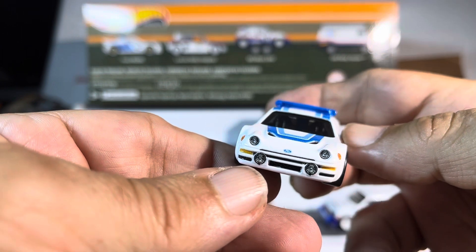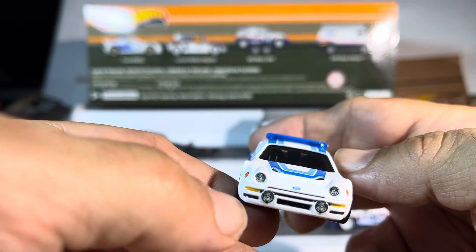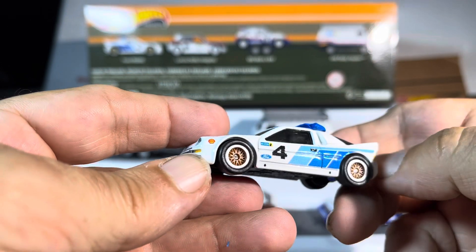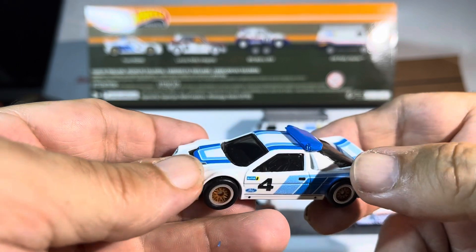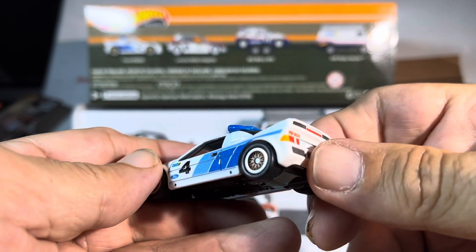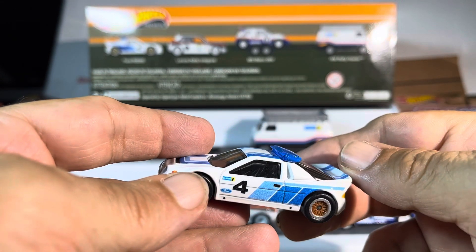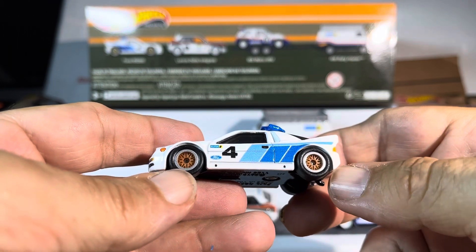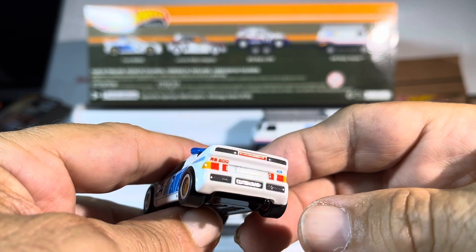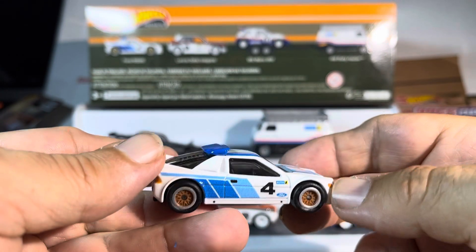This is the RS200, which I haven't seen before. I love the lights — not just single lights, European style. You got the fog lights, the grill, nice gold rims. There's something on here that has to do with aerodynamics because you got this massive wing and the air comes down over here.